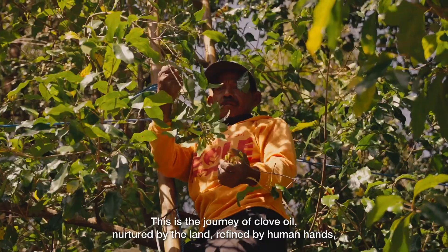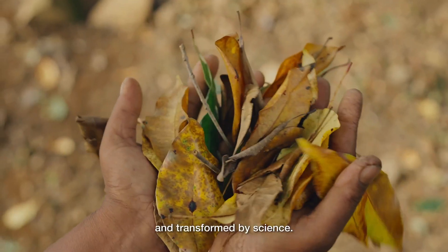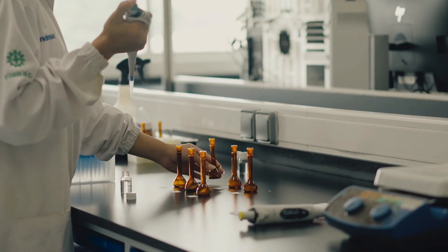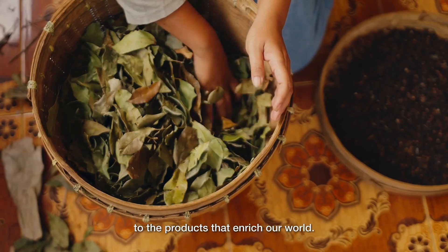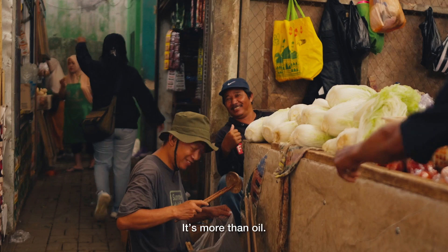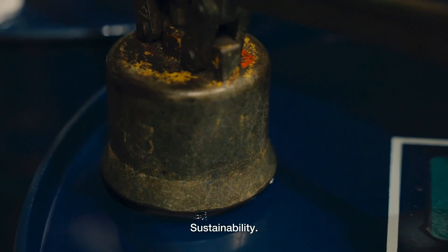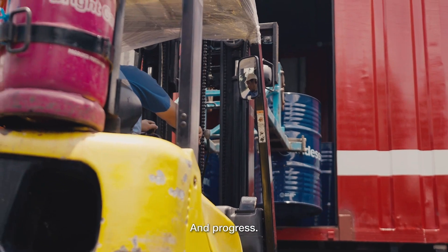This is the journey of clove oil — nurtured by the land, refined by human hands, and transformed by science. From bud and fallen leaves to the products that enrich our world. It's more than oil. It is the essence of life, sustainability, and progress.